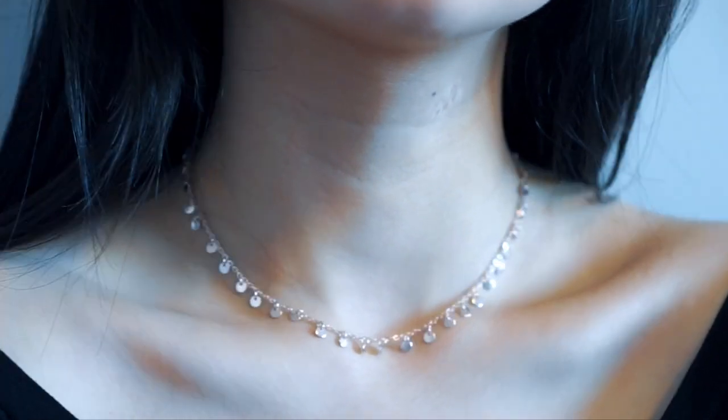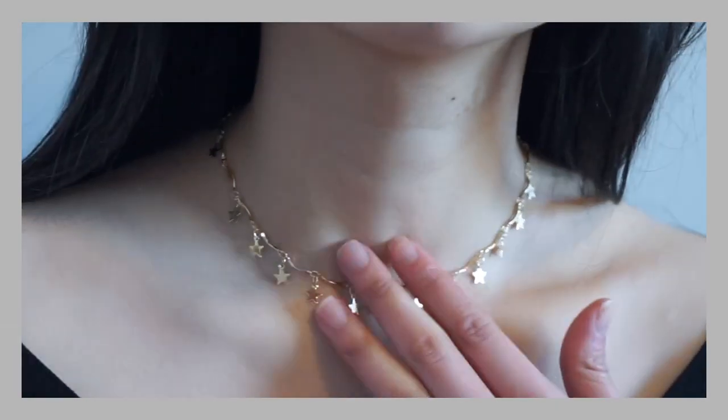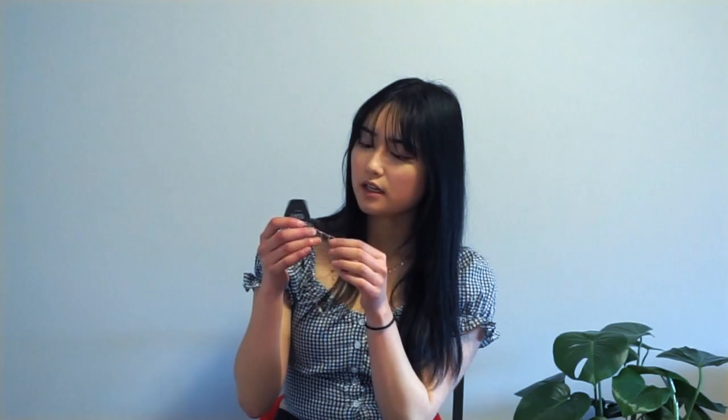The first necklace is the one I have on right now — this is a dangly choker. I love how there are all these little discs dangling from it; it's super cute and something I've been wanting for a while, so I was so excited to get it from Zaful. I also got something a little similar — this one has star charms on it and is a little bigger than the disc. This one is in gold.